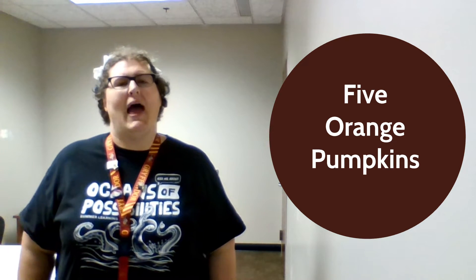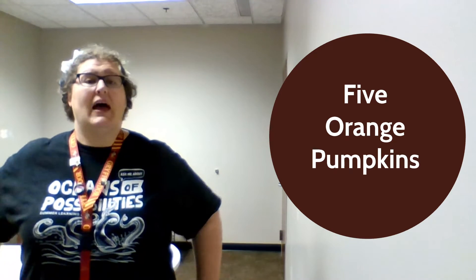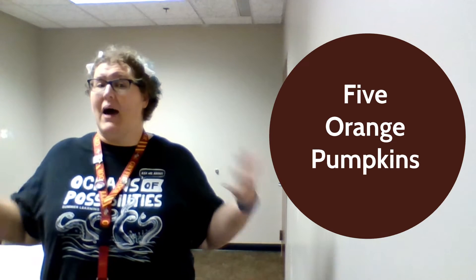Hello and welcome everyone. My name is Miss Eve and welcome to the Jacksonville Public Library. Today we are going to be learning a rhyme about pumpkins.